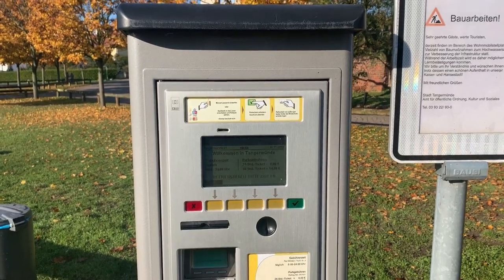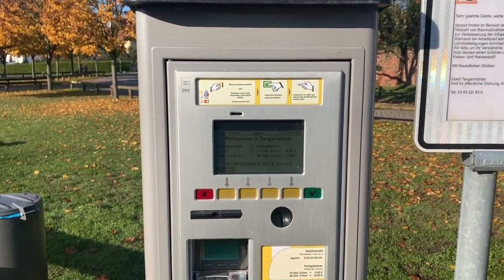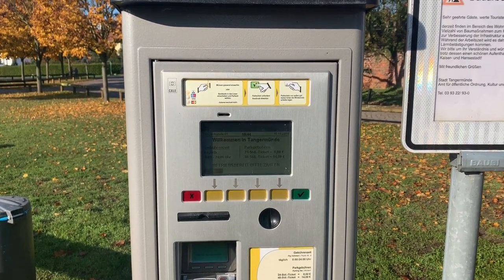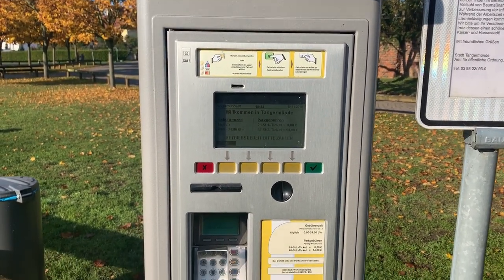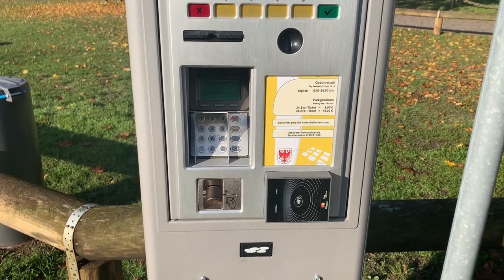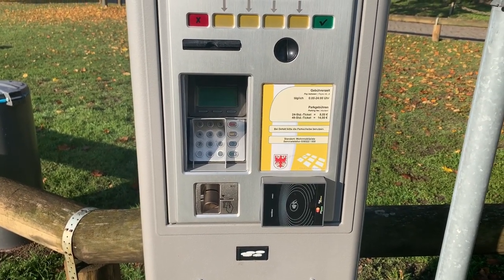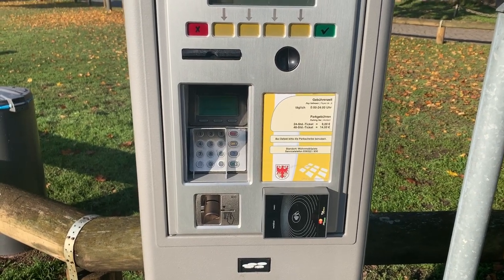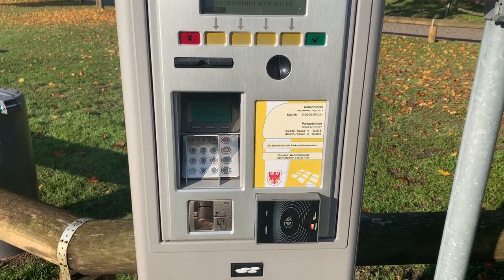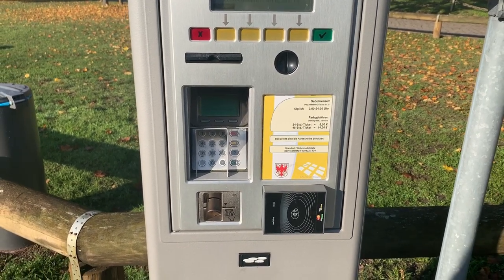Das ist der Zahlautomat. Man kann hier lösen: 24 Stunden oder 48 Stunden für 8 oder halt 14 Euro. Für die, die es modern haben: Kartenzahlung ist möglich, als auch sogar kontaktloses Bezahlen via Apple Pay, Amazon Pay oder Google Pay.